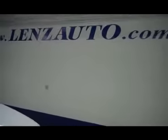Let's take you under the hood — very clean Power Stroke V8. If you'd like to see more pictures of this truck or any other truck, all you have to do is visit our website at www.lensauto.com.